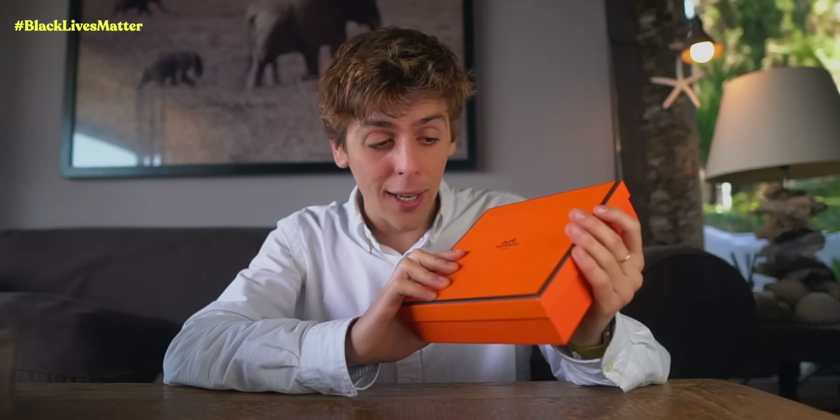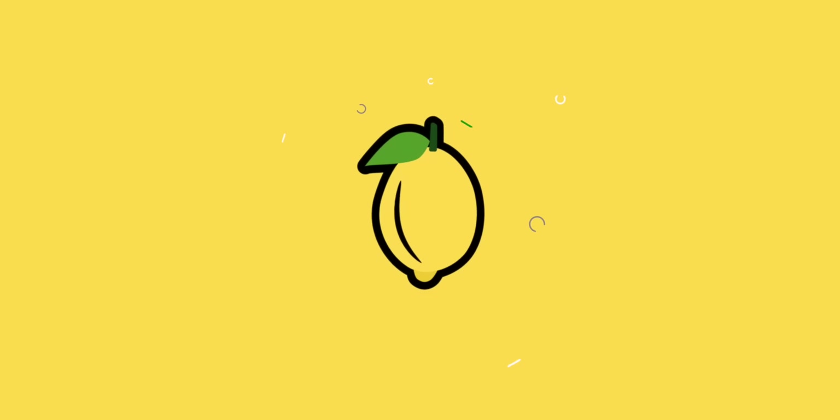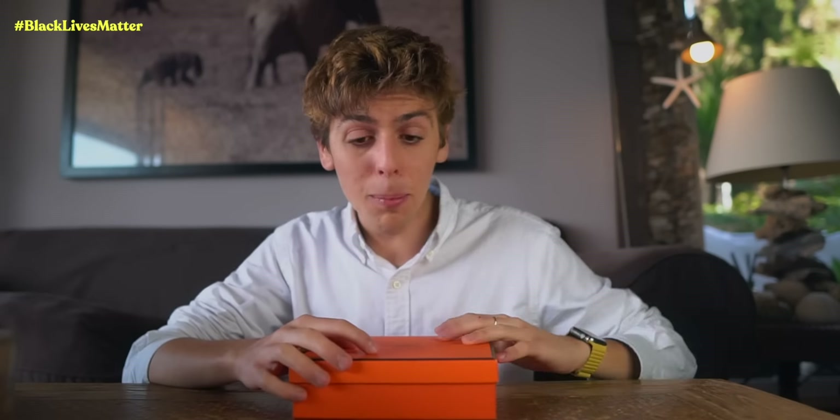I have no idea what happened this month, but so many of you guys wanted me to show you my Apple Watch Band collection. So here it is — here is my Apple Watch Band collection.